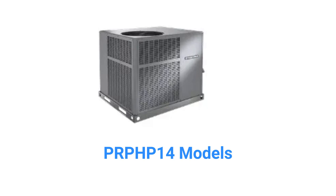The PRPHP14 models are basic heat pumps with a 6.7 HSPF2 efficiency and a 78 decibel sound rating, which is roughly equivalent to an alarm clock.